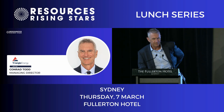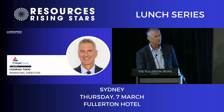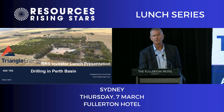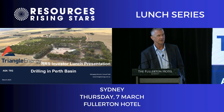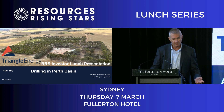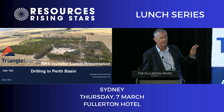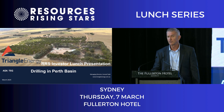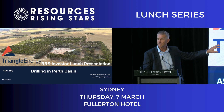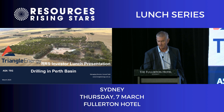Thanks Paul, good to see a full house here. I'm the MD of Triangle — we've been in the seat for about two years and we are making some substantial changes to the company. I'm showing this picture because this is the old Mount Horner oil field. It sits right in the middle of our block onshore northern Perth Basin. It's produced out — we're just cleaning it up and rehabilitating it at the moment.